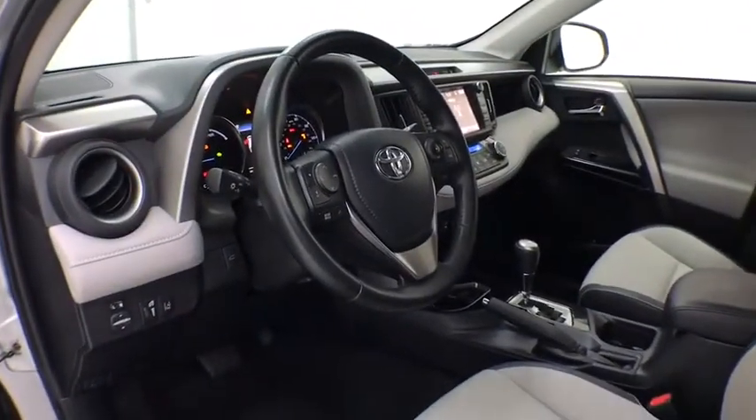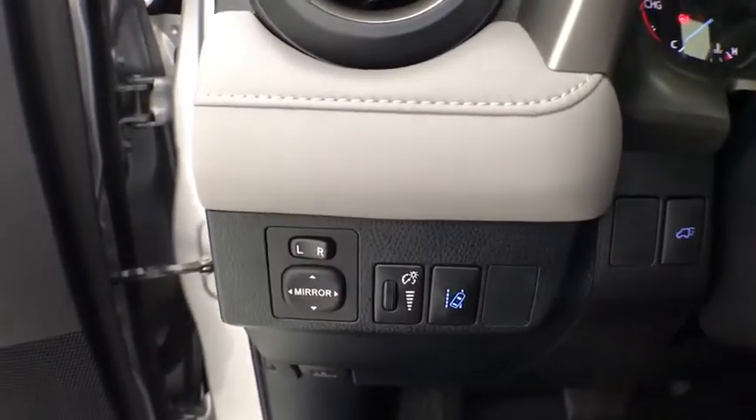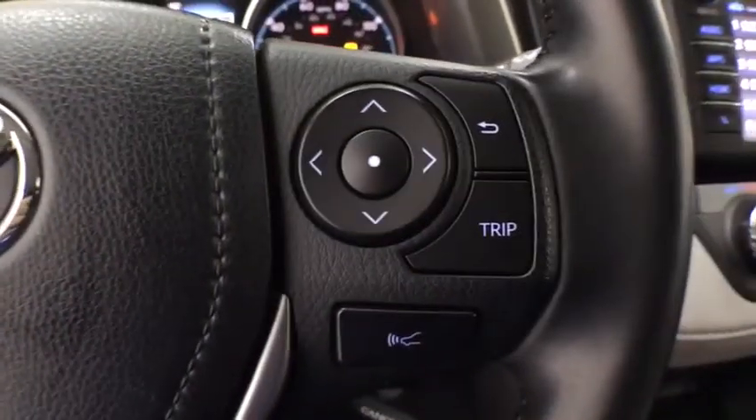Traction control, power liftgate, navigation system, dual airbags, leather-wrapped steering wheel, one owner, power steering, four-wheel disc brakes, rear window defroster, power windows, electronic stability control.